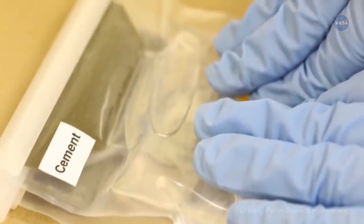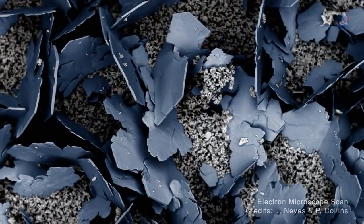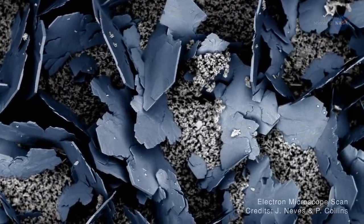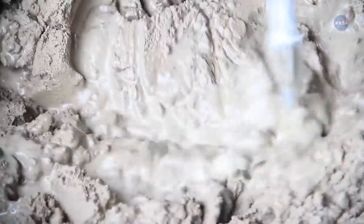Processing methods aren't cast in stone — there's plenty of room for improvement. Alexandra Radlinska, principal investigator for both experiments, says: our experiments are focused on the cement paste that holds the concrete mixture together. We want to know what grows inside cement-based concrete when there is no gravity-driven phenomenon, such as sedimentation.